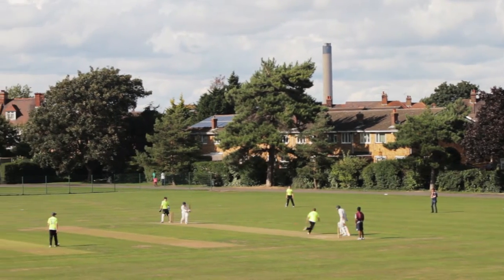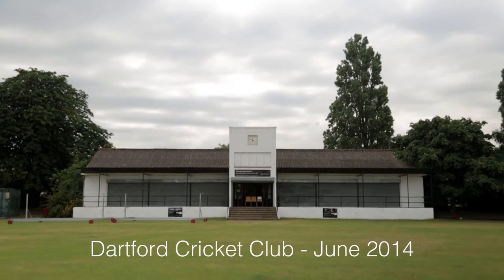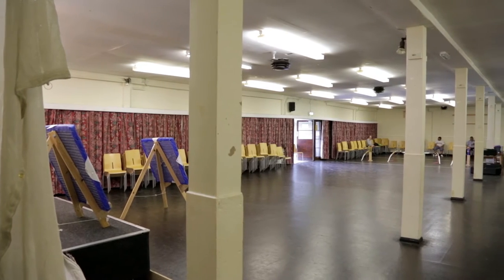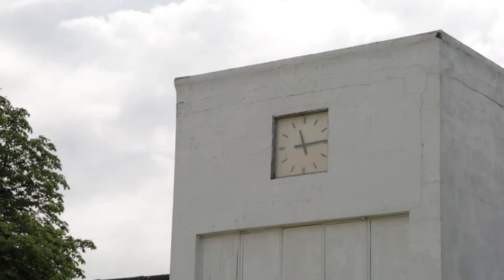We've played at Hesketh Park for just over a hundred years now. The club's been around since around 1727, that's when we claim to have been formed. The pavilion we've got wasn't really purpose-built as a pavilion — it's two huts that were used as barracks in the war. The council had a report done 10-15 years ago that basically said it was beyond economic repair, so bottom line is we need a new one.